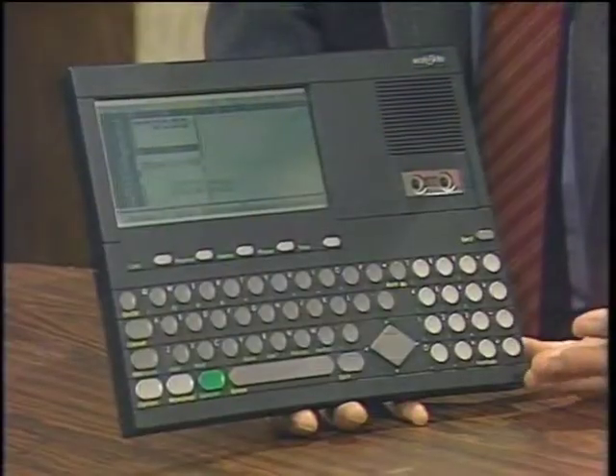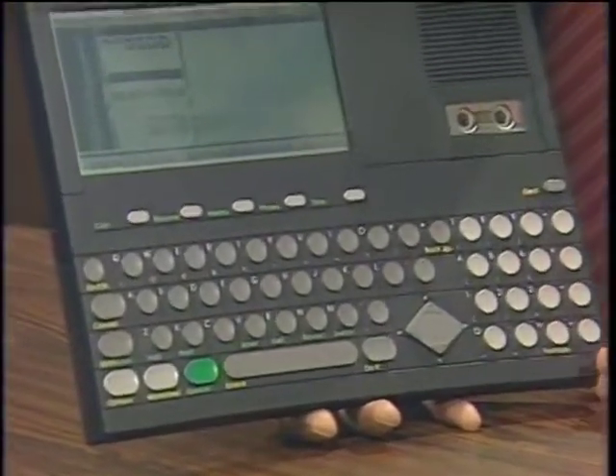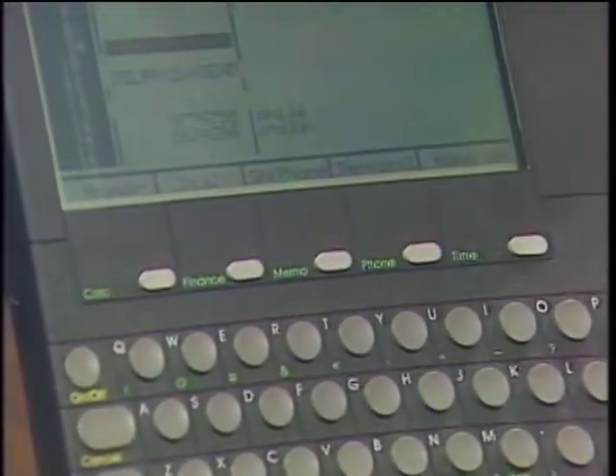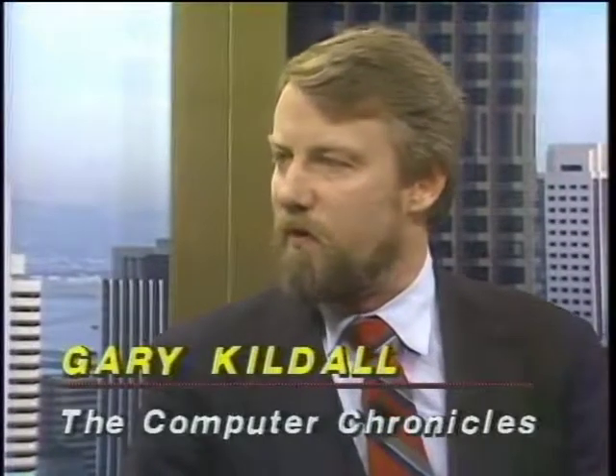Welcome to the Computer Chronicles. I'm Stuart Schiffey and this is Gary Kildall. Gary, this is the Work Slate from Convergent Technologies — it came out just about four years ago, yet it's already an antique, a collector's item. It's a remnant of what laptops used to be: basically a small, hard-to-read display. Laptops just didn't make it for a while. All of a sudden they're the hottest thing — everybody's trying to buy them. What has changed to make a laptop portable so big?